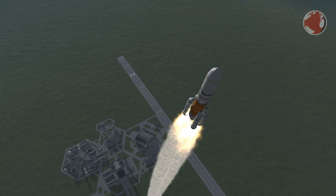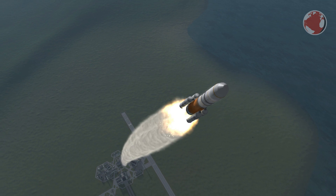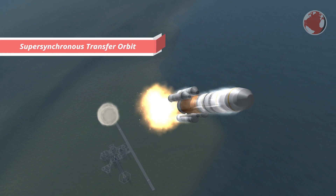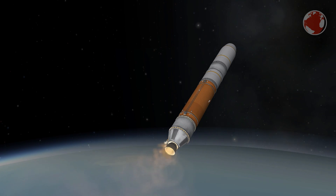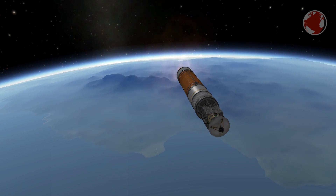The United Launch Alliance likes its rockets well done, so Delta IV will be covered in flames before it clears the tower — if you see it live, that's no reason to worry. Shortly after that, it will turn east over the ocean and burn sideways to inject its payload onto a super-synchronous transfer orbit. This means the apoapsis will be higher than a geosynchronous altitude of 35,000 km — in the case of WGS it will be around 44,000 km.